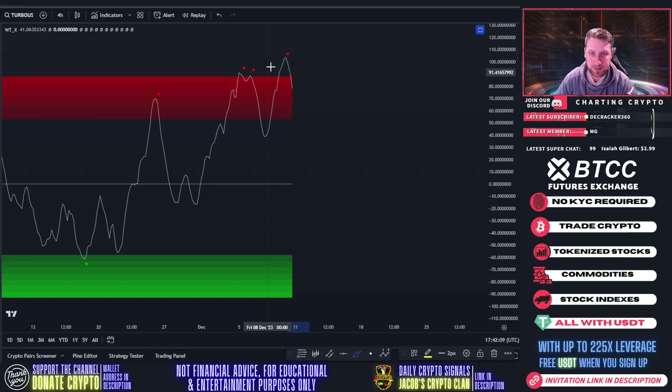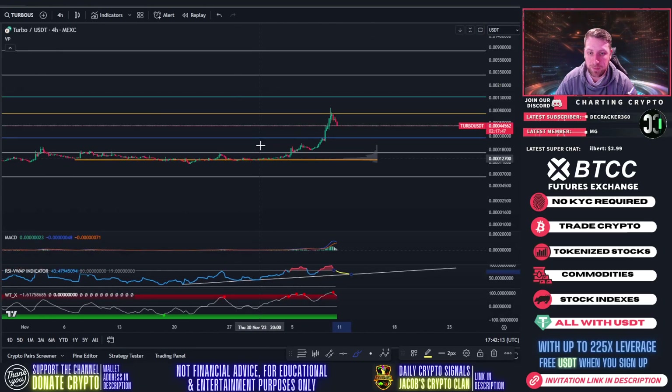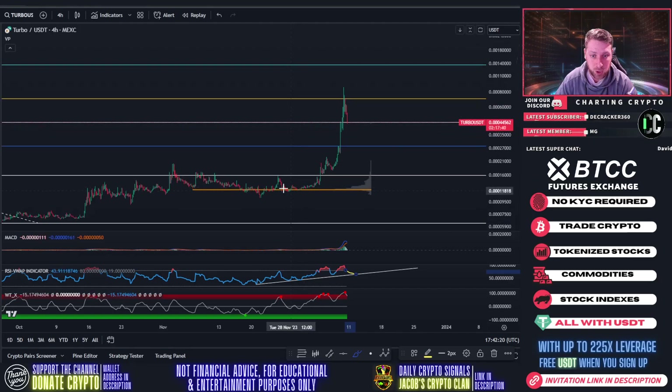Looking at the WTX, we've got sell signal, sell signal, sell signal — it's starting to fall back down. So if I had to make a guess for Turbo, I think we're heading down to the 0.382 Fibonacci level at $0.00023. That might not be a bad entry point for Turbo in my personal opinion.